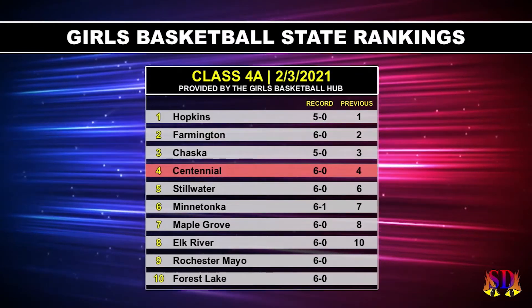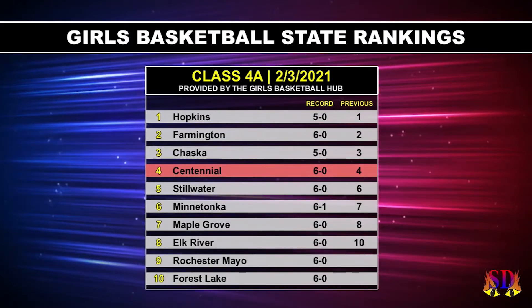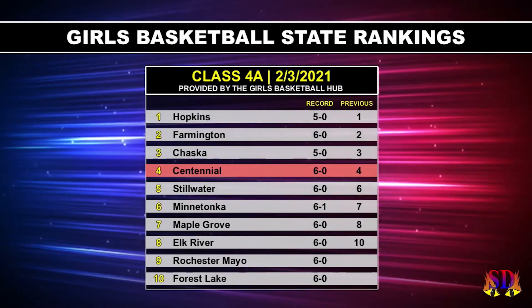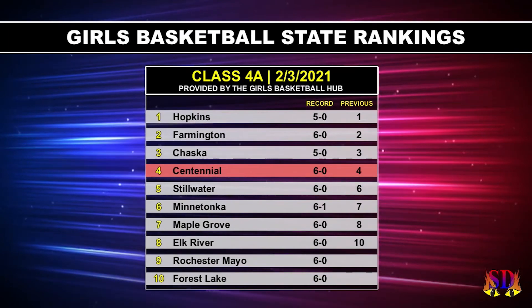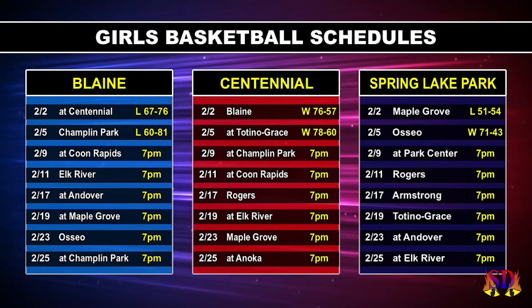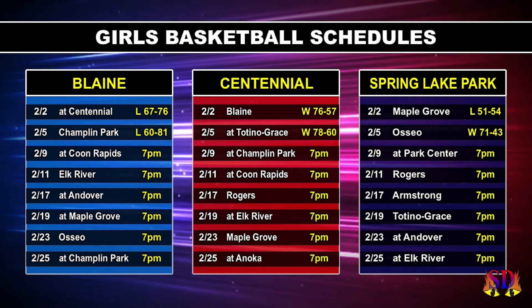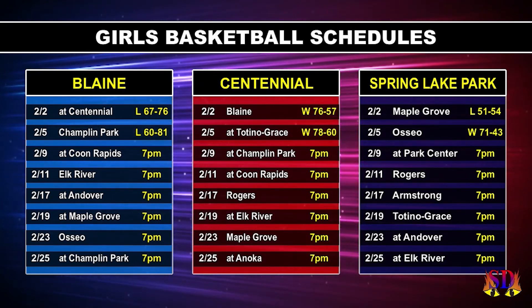Yeah, we've got some rankings to look at before we get to those schedules, because one of our teams right there is charting in the top 10 in the state. Centennial, as mentioned, is 6-0 and sitting at number four. To keep that ranking, the Cougars will be at Champlin Park, which is always a tough test, then at Coon Rapids with two more road games. Spring Lake Park meanwhile will travel to Park Center and host Rogers. Blaine will go to Coon Rapids in that rivalry matchup and then host Elk River.